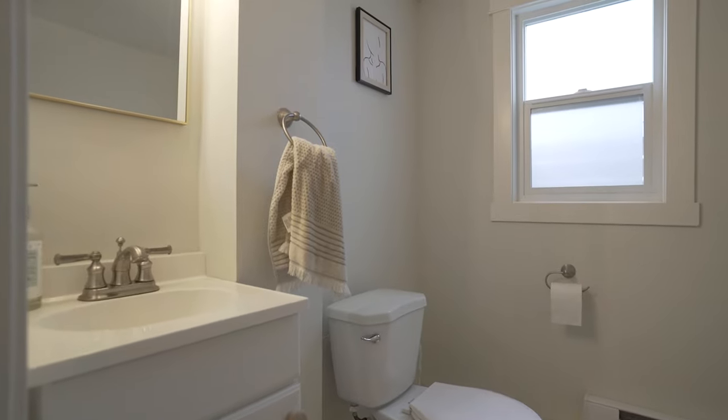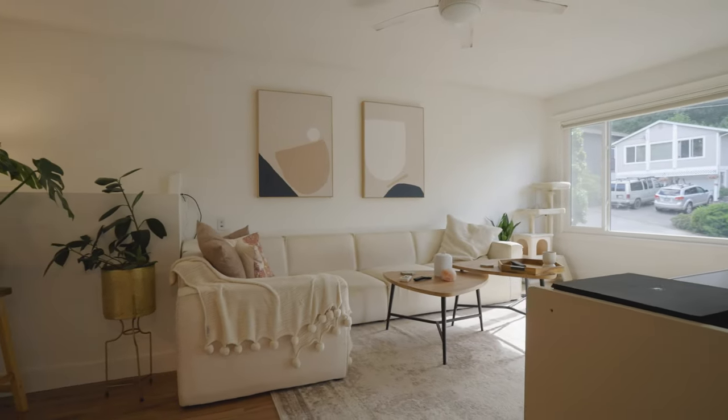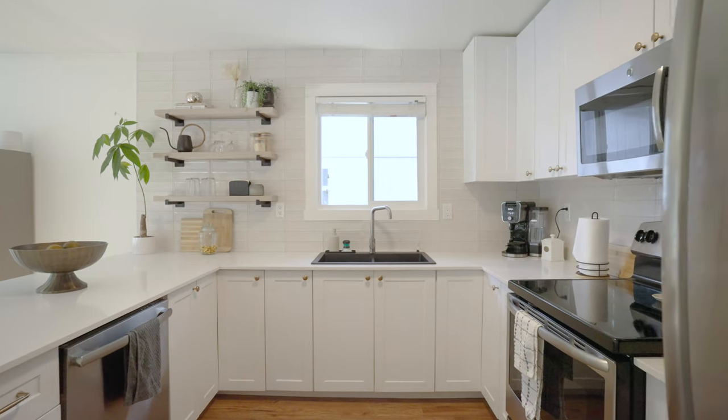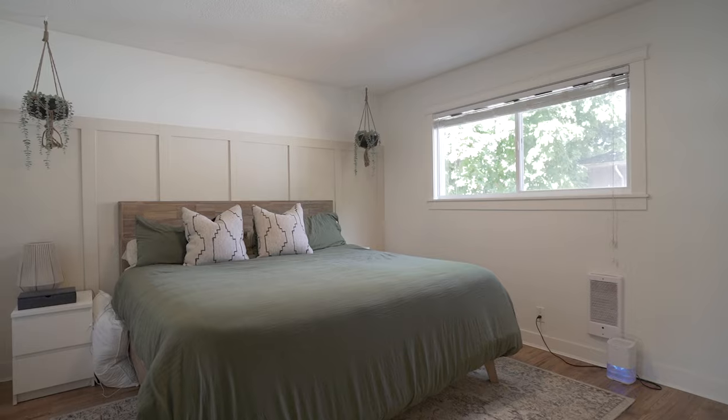Upstairs is open concept living with a fully updated kitchen that has quartz countertops and stainless steel appliances. Down the hallway there are two additional bedrooms along with a four-piece bathroom.